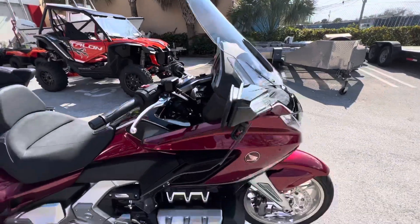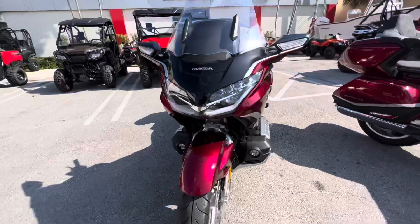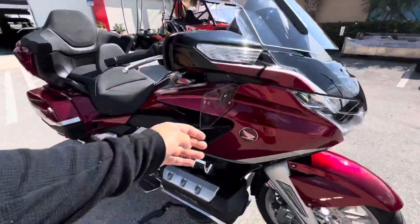Up next, you're going to see wind deflection. If you're riding on a road and you want to protect yourself from the wind and the elements, you want some wind deflectors such as these.